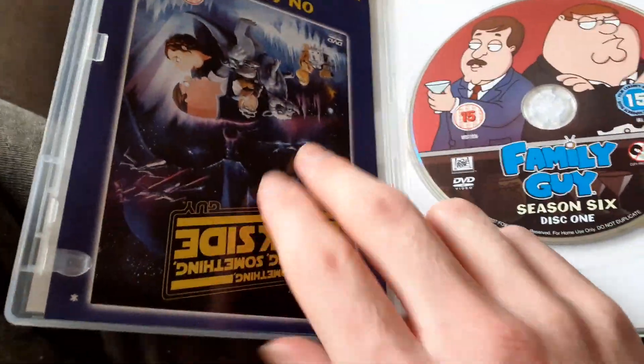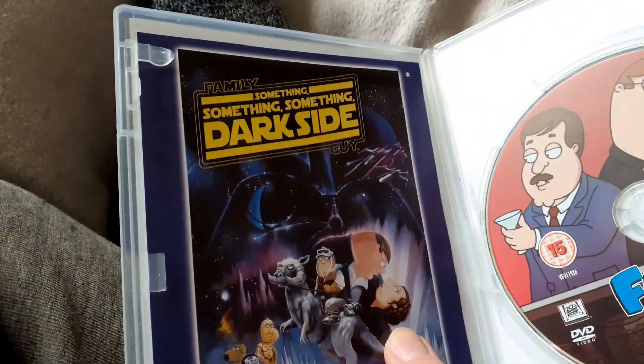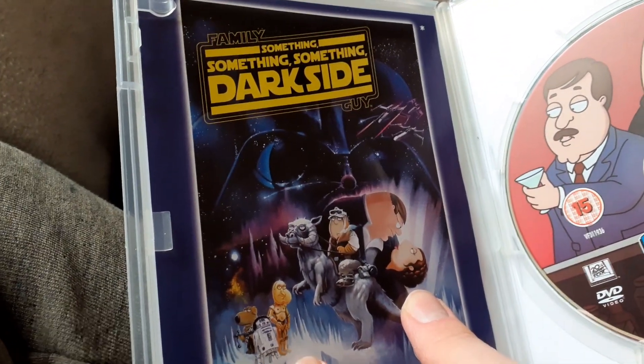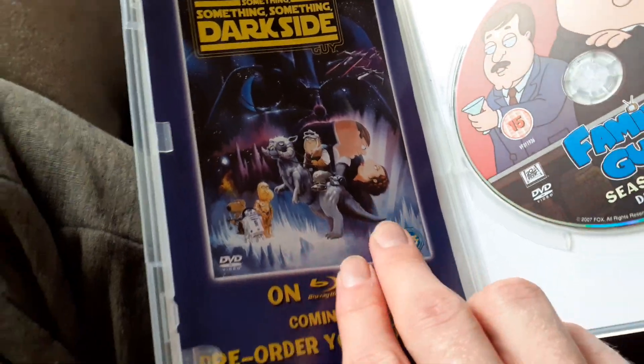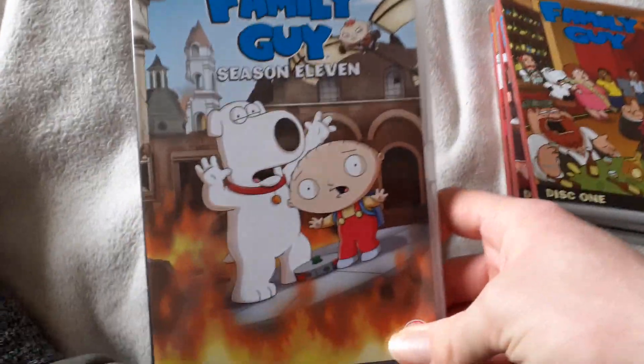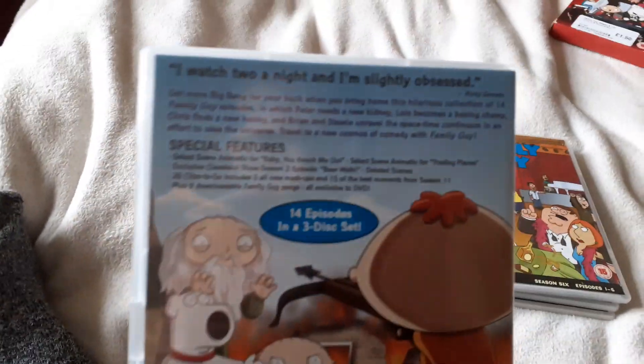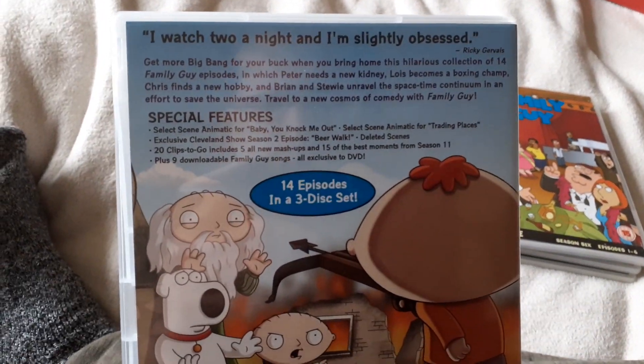Also got a DVD as well — Dog's Eye Guy, which I got. There it is. That's Family Guy's video. There's a front cover, spine, and back cover. I watched it at night.